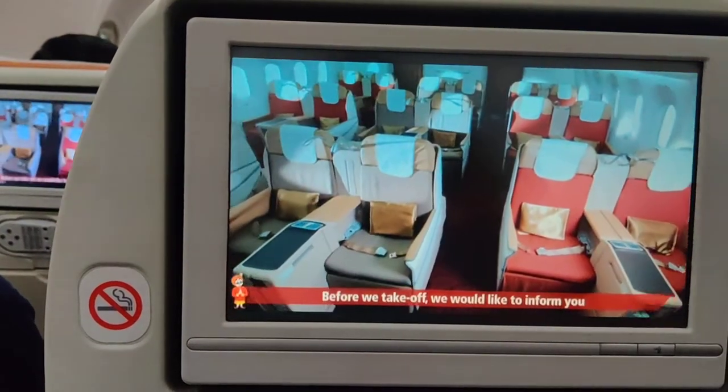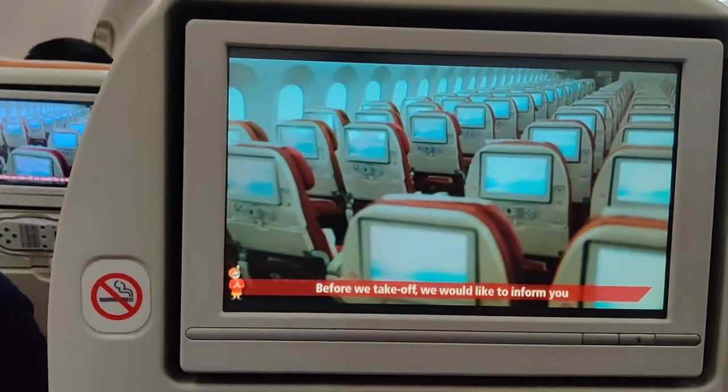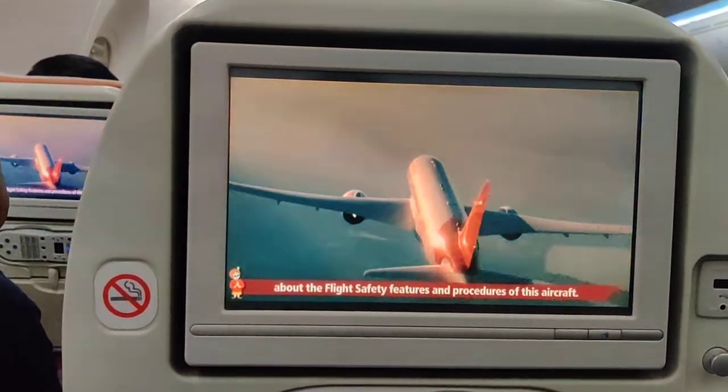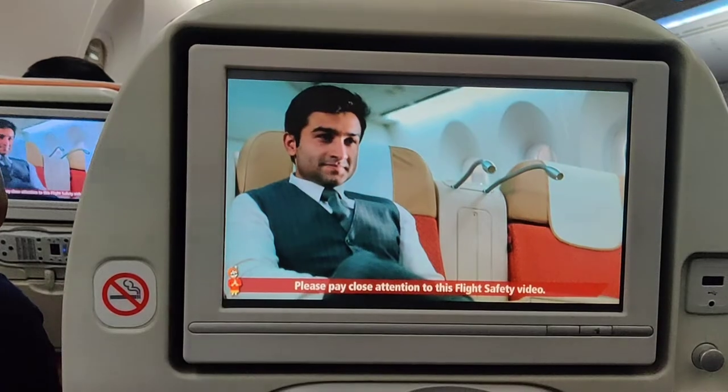787 Dreamliner. Before we take off, we would like to inform you about the flight safety features and procedures of this aircraft. Please pay close attention to this flight safety video.